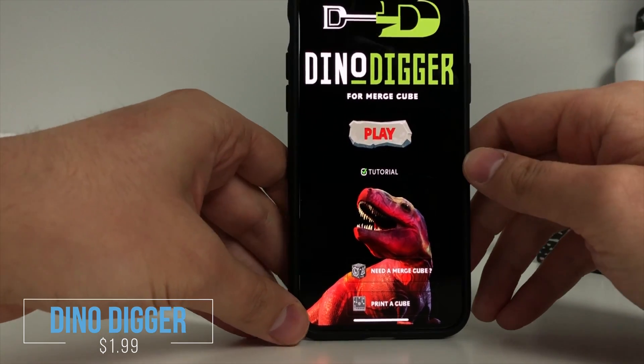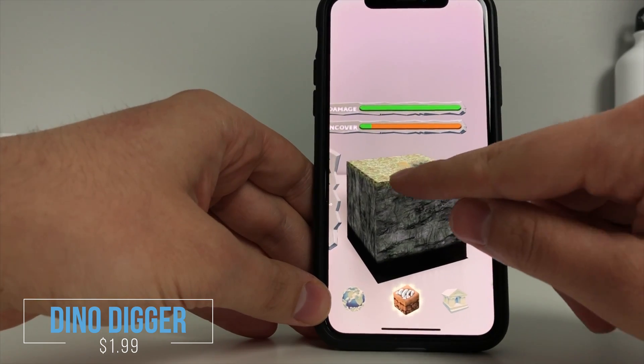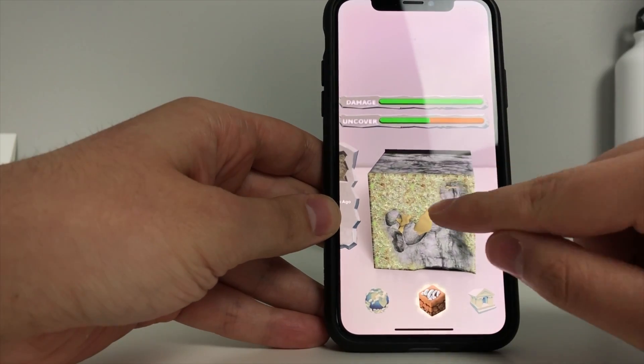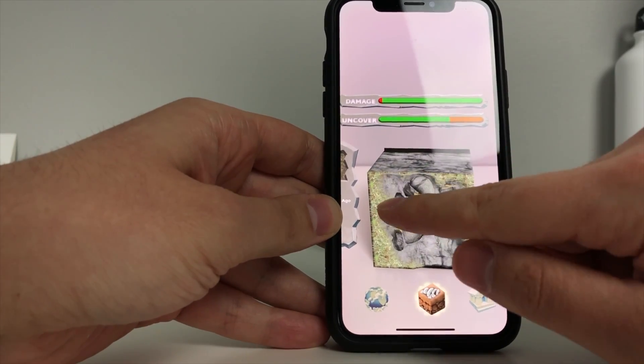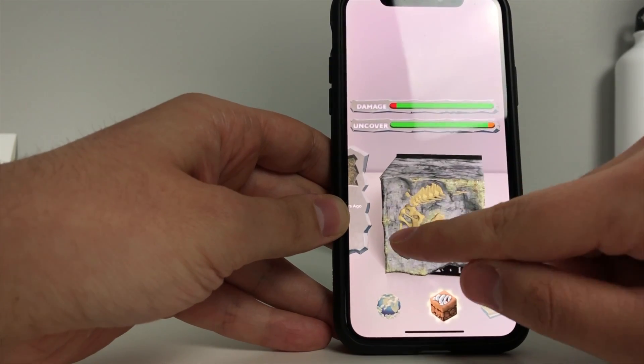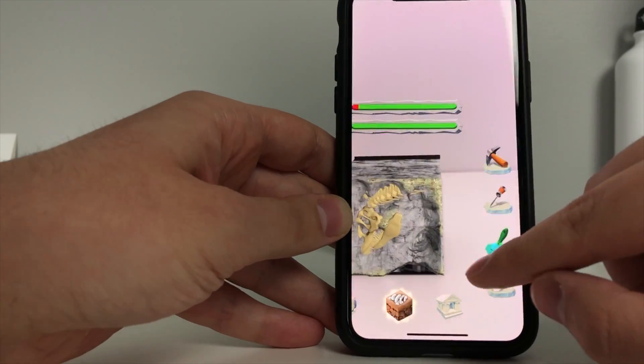The next app is Dino Digger, available on the App Store or Google Play Store for $1.99. In Dino Digger, students explore what it is like being a paleontologist as they discover fossils of dinosaurs. Once they complete the skeleton of a dinosaur, they are able to see the dinosaur come to life right in the palm of their hand.